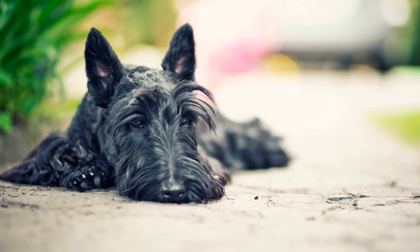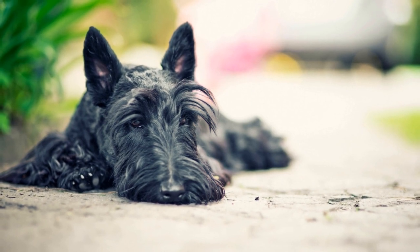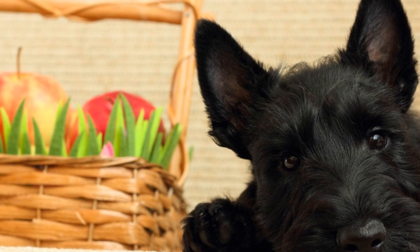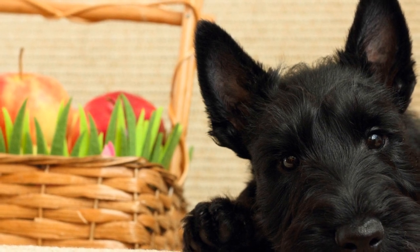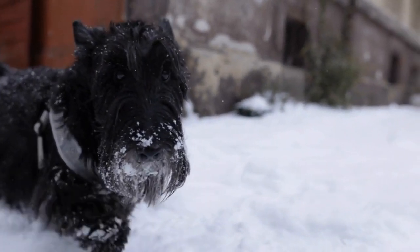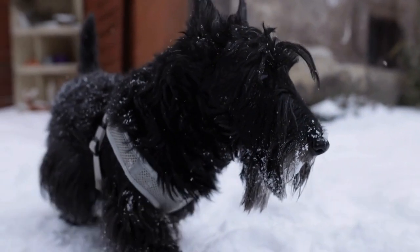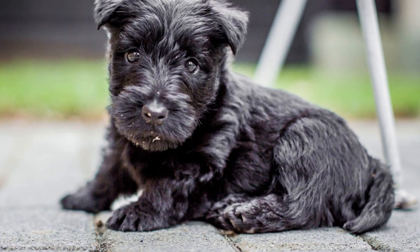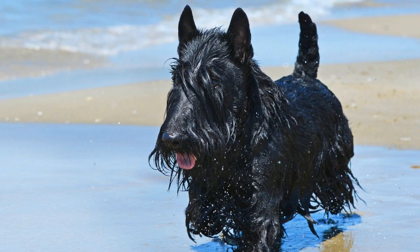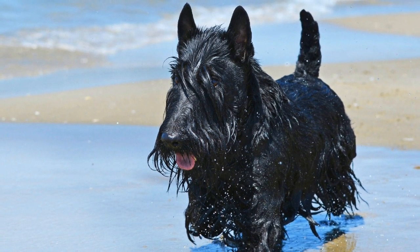Two: Scotty Cramp. Scotty Cramp is a neuromuscular disorder that affects the coordination and movement of Scottish Terriers. It is believed to be caused by a genetic mutation that affects the serotonin metabolism in the brain. Affected dogs may exhibit symptoms such as exaggerated or uncoordinated movements, muscle stiffness, and collapsing. While Scotty Cramp is not life-threatening, it can impact the quality of life for affected dogs. Treatment options include physical therapy, medication, and avoiding triggers that worsen the symptoms.